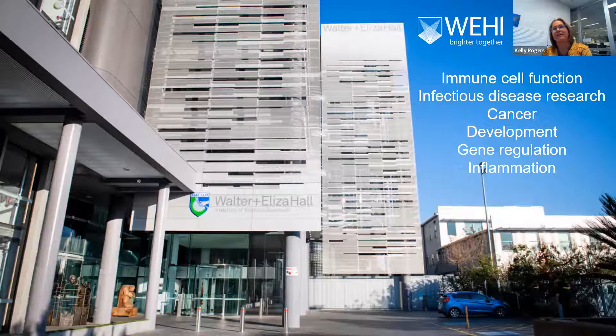So I'll start by telling you about WEHI. For those of you who don't know WEHI, we're based in Melbourne. It's a medical research institute. The main research areas that we work on: we look at immune cell function, infectious disease research, cancer, and there's some research teams working on development and looking at gene regulation with respect to that in particular. And there's a number of groups who are working on inflammation.